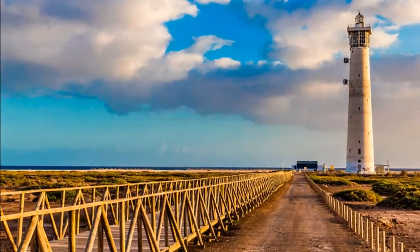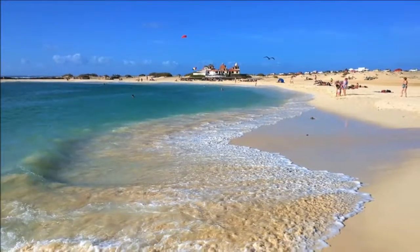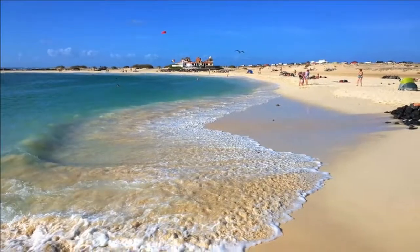Take a bus to Puerto del Rosario, the island's capital. Quirky statues are dotted all around this town, an open-air exhibition that makes for a delightful stroll.